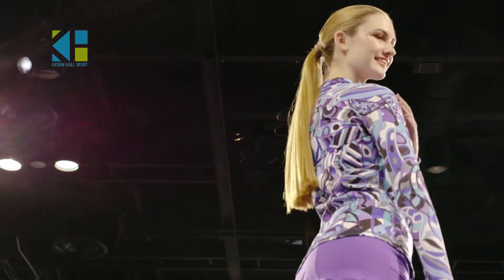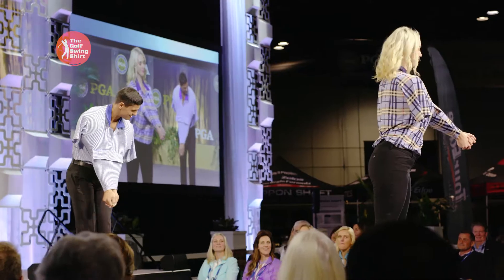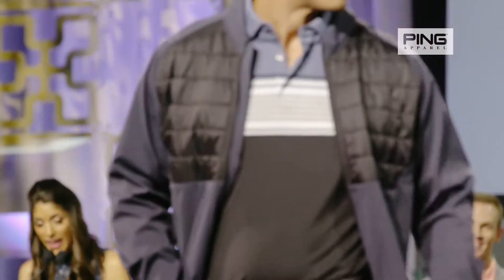The fashion show allows these brands to showcase their clothing on actual live models with dancing and walking, and this energy and excitement completely elevates the brand. It does something entirely different that you can't just see when you're walking around the show floor.